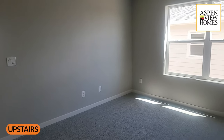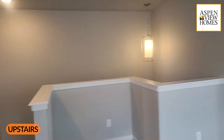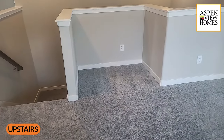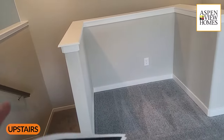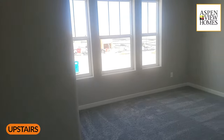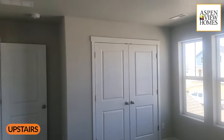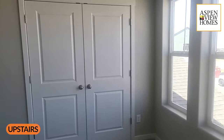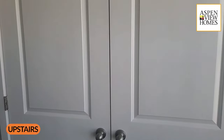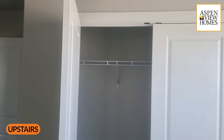We're at the top of the stairs in the Ash floor plan. There's a California loft-style setup here with a small four-foot desk. There's also a pretty decent-sized bedroom up here — this one faces the street with a closet that's a two-foot-deep, roughly six-feet-wide configuration.